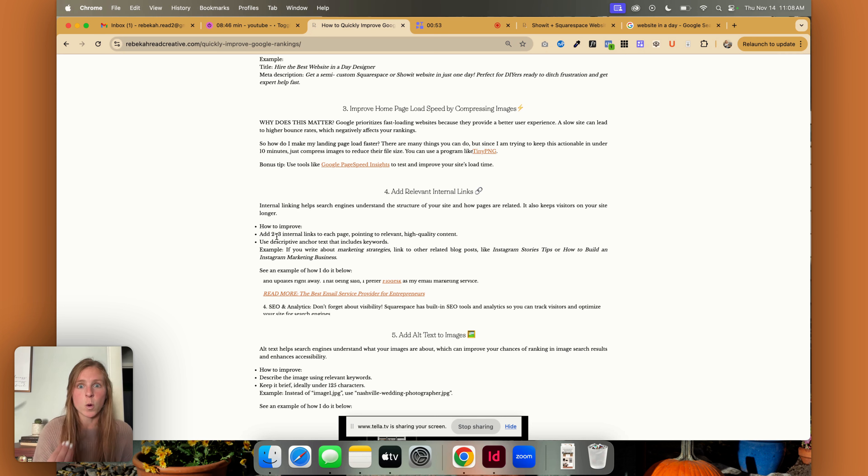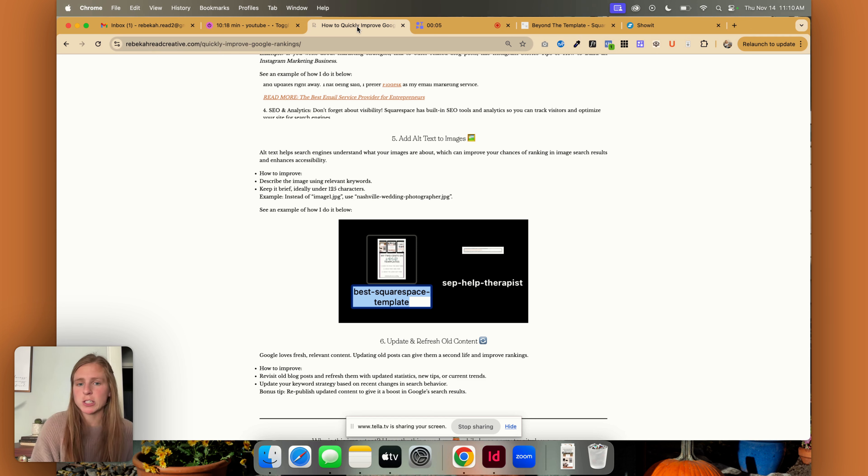Tip number five is to add alt text to images. There are many different ways to do this. I just do it right on my desktop — whether it's a screenshot or it says IMG underscore one two three — I just click on it and change it to whatever my keyword phrase is.